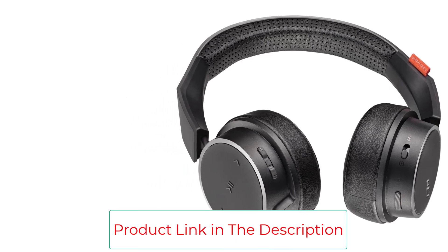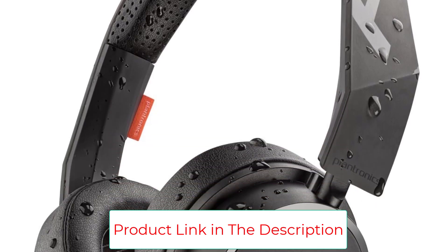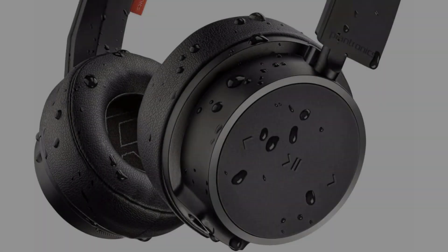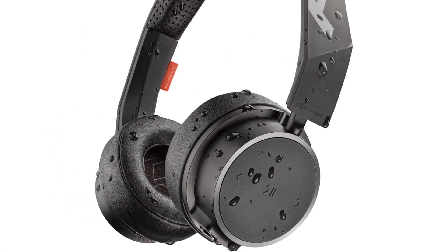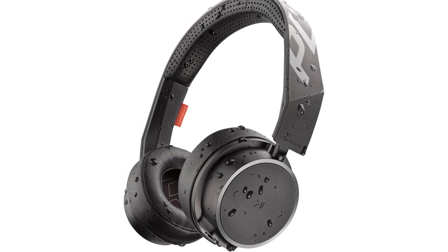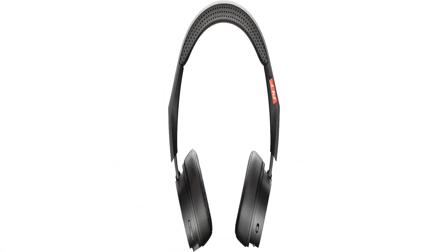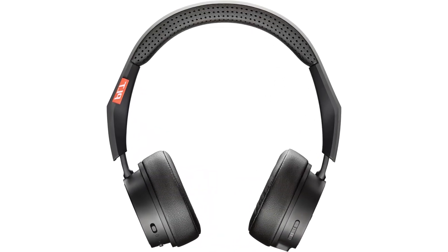Since our initial review, Plantronics has unveiled the Backbeat Fit 6100 headphones, which appear to be everything we loved about the 500s but bumped the battery life out to a full 24 hours on a single charge. We're testing the 6100s now, but in the meantime you can snag the Plantronics Backbeat Fit 500 for a great deal. Whichever version you get, these headphones provide hours of tunes without mashing your ears in.